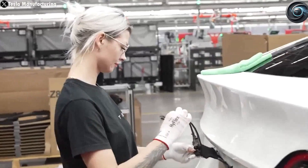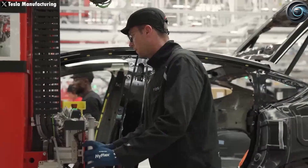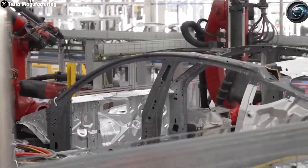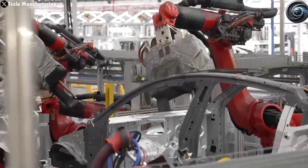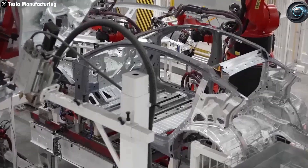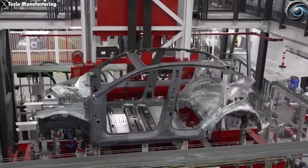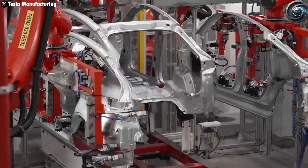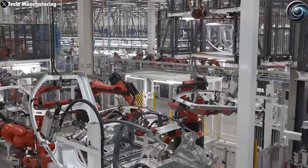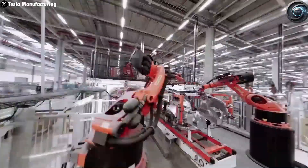But the story doesn't end with the Model Y. Tesla is already preparing for something even faster. The upcoming Model 2, a highly affordable EV expected to cost around $25,000, is set to be built on the same line as the Model Y. However, this new model will be radically simplified, using only about 20% of the parts needed for the Model Y. That means fewer components to assemble, lighter weight, and faster build times. Some insiders predict that this vehicle could be produced in as little as 20 seconds per unit — that would be a new world record, and possibly the moment when mass-market EVs truly become accessible to everyone.